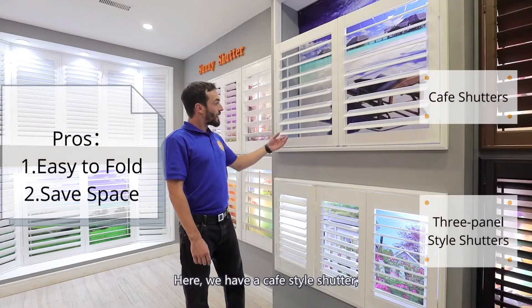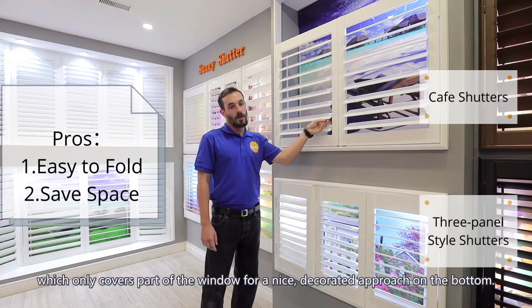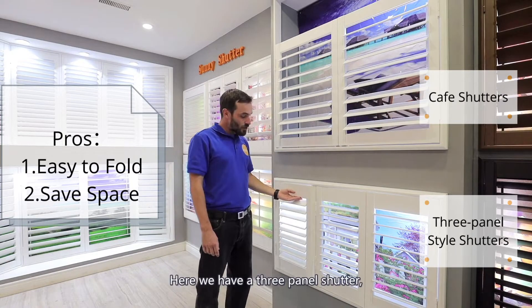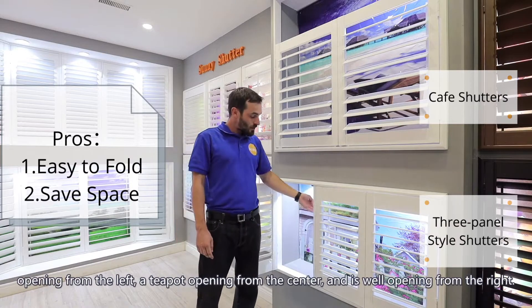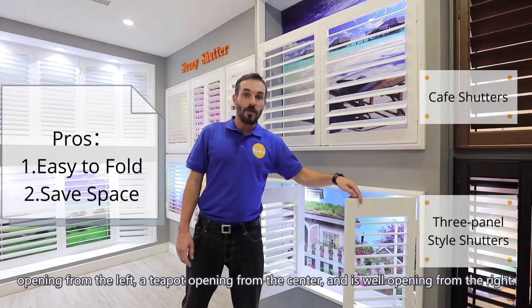Here we have a cafe style shutter which only covers part of the window for a nice decorative approach. On the bottom here we have a three panel shutter opening from the left, a T-post opening from the center, and as well opening from the right.